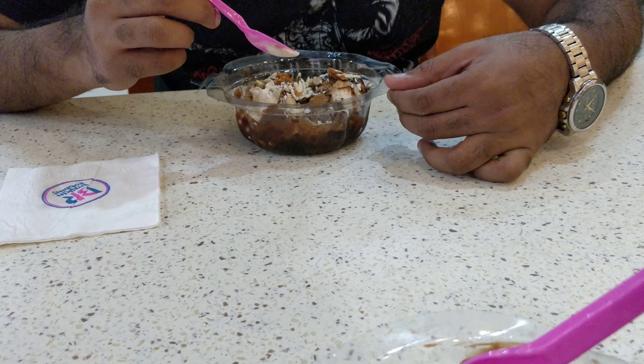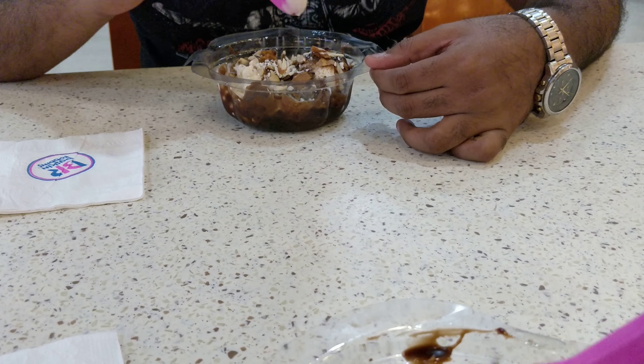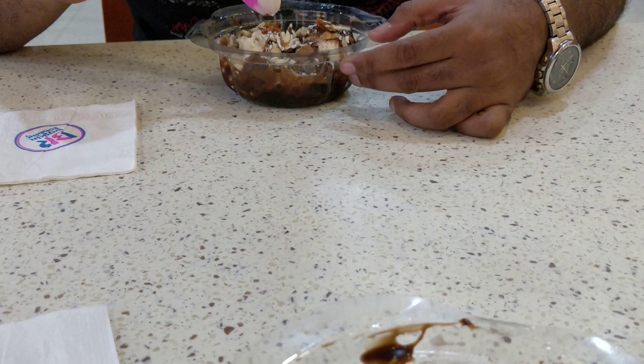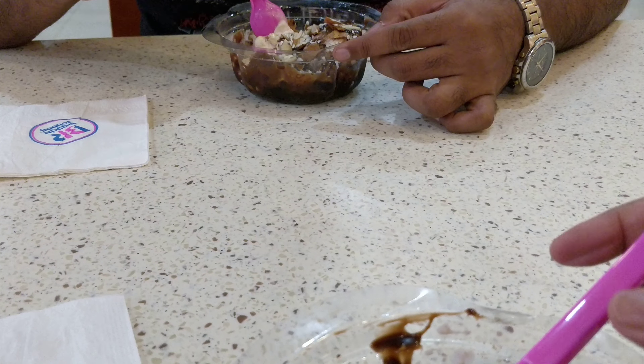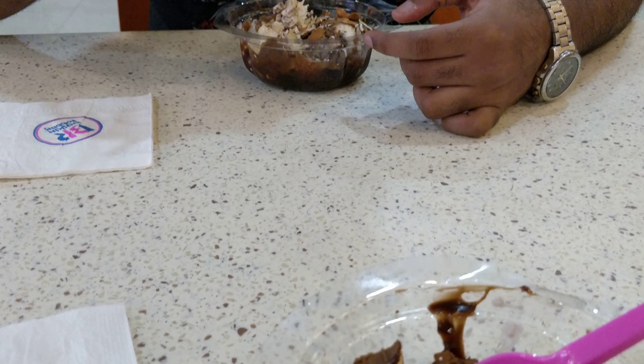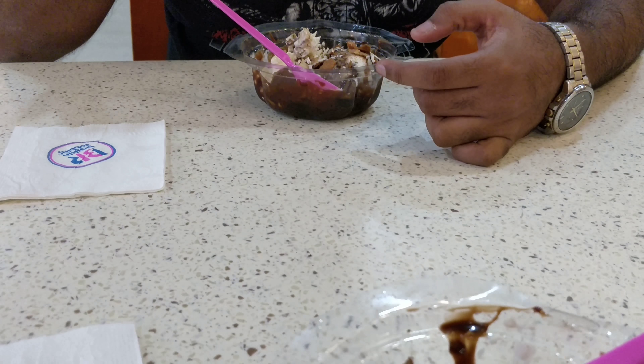We didn't read anything about it because it's just on the board and the place is kind of crowded and noisy. It's chocolate as well as vanilla — okay, let me give that a try. That's funny, I'm really getting a coffee taste. Yeah, maybe it's a mix.